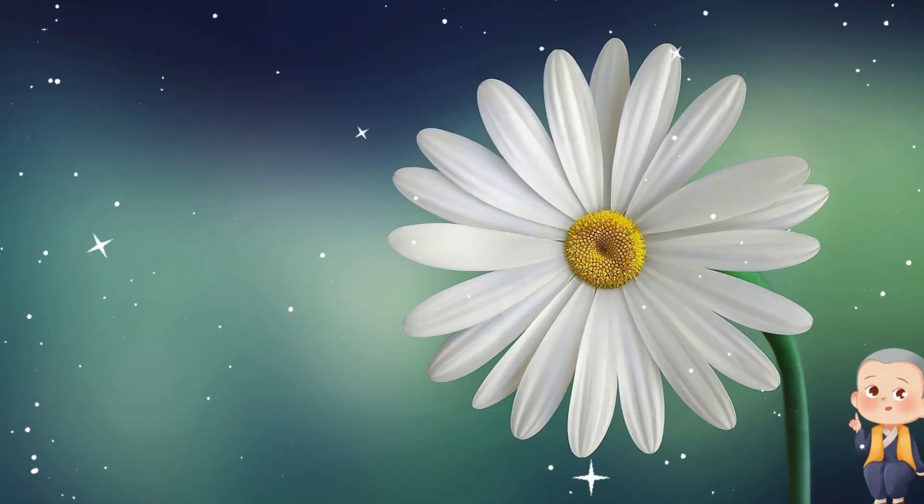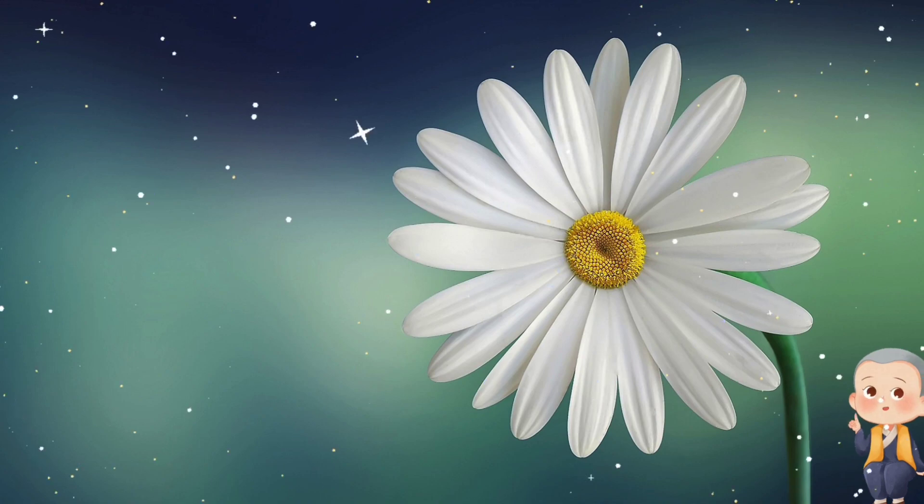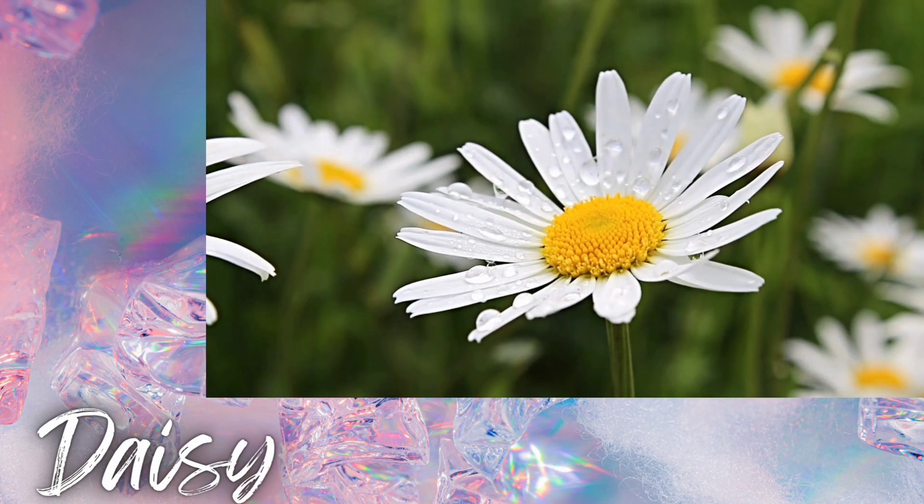Now, let's meet a flower that's as cheerful as can be. What's its name? Correct, it's a daisy! Daisies are known for their simple beauty and friendly appearance.